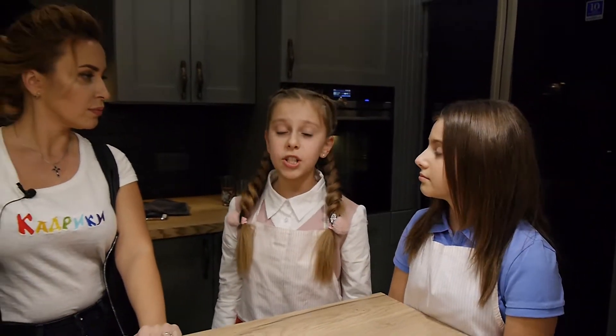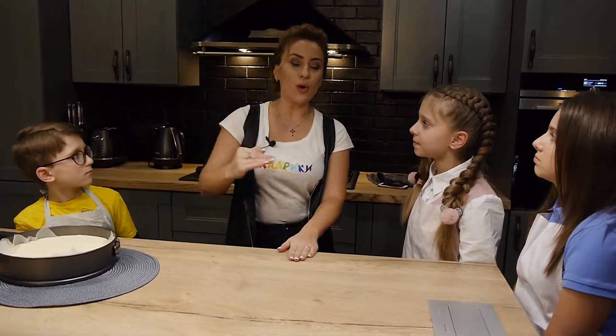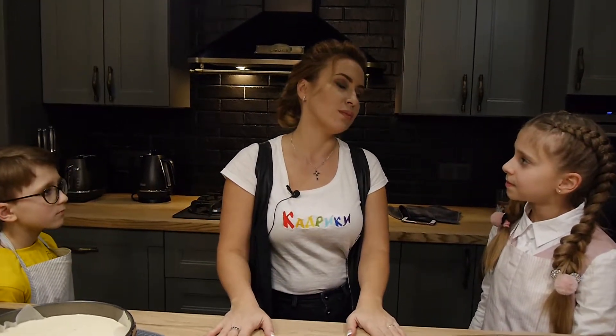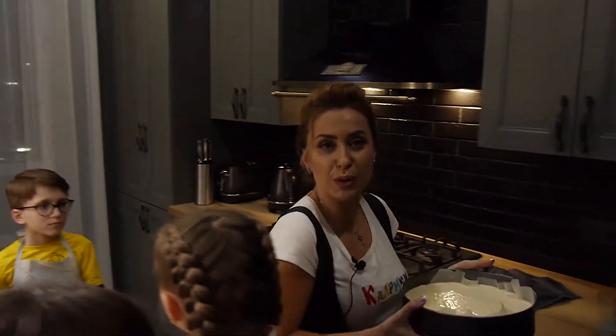У запіканці завжди трапляється неприємна річ — при охолодженні вона тріскає, але хороші господині знають, як цього уникнути. Іро, а ви знаєте? Тому я рекомендую запіканку все ж таки ставити випікати вечором, а їсти її зранку, і витягати її з духовки майже охолодженою — вона буде поступово разом з температурою у духовій шафці охолоджуватися, і відповідно ніяких тріщин. Ми нашу запіканку ставимо на 40 хвилин, а тим часом гарно спілкуємось.